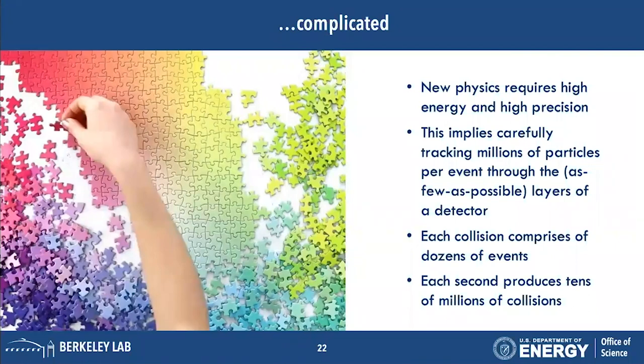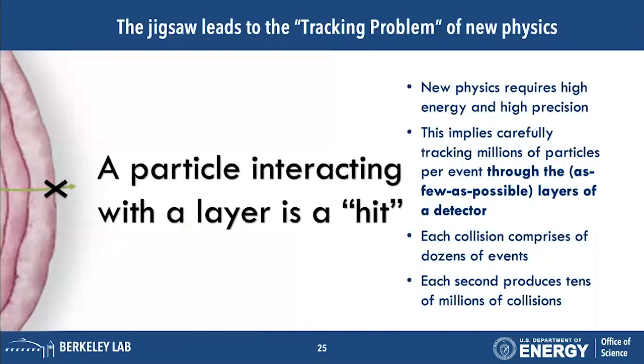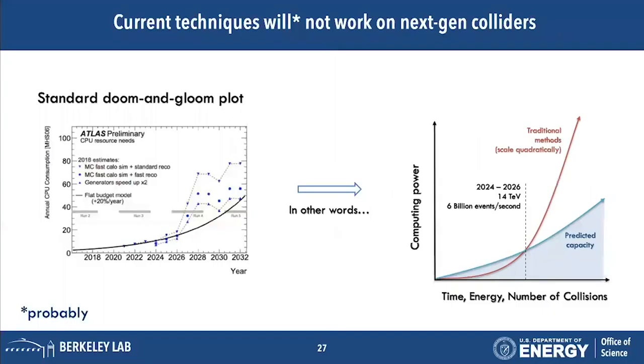We want new physics, which lives at high energy, which requires tracking millions of particles through layers of a detector. This is one collision — each collision has dozens of events, and each second in the LHC produces tens of millions of collisions. We observe the particle a certain number of times as it travels through the detector; each time it hits a layer we register that as a hit, and we want to figure out what the track was in the first place.